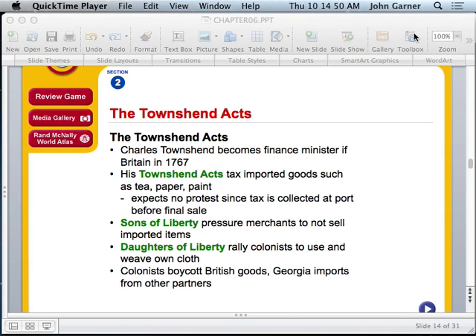The colonists boycotted British goods, and Georgia began importing from other partners. A boycott is when you refuse to buy something from a particular group of people. A good example is from the Civil Rights Movement — when Rosa Parks was arrested for sitting at the front of the bus, Martin Luther King organized the Montgomery bus boycott, which nearly caused the Montgomery bus company to go bankrupt. That's often the purpose of a boycott: to force a business to accept what the people are demanding. In the Civil Rights Movement, the goal was equal rights for African Americans.